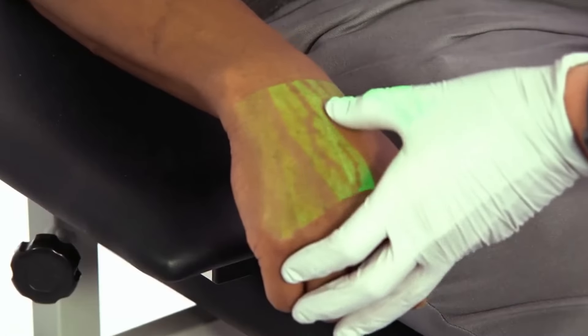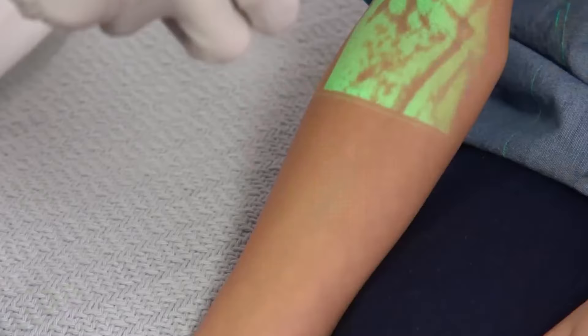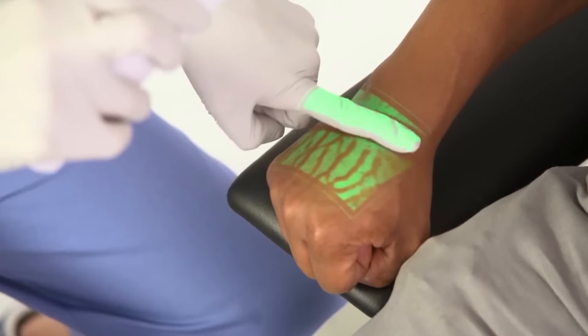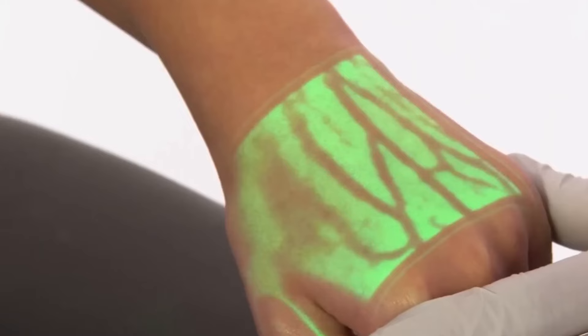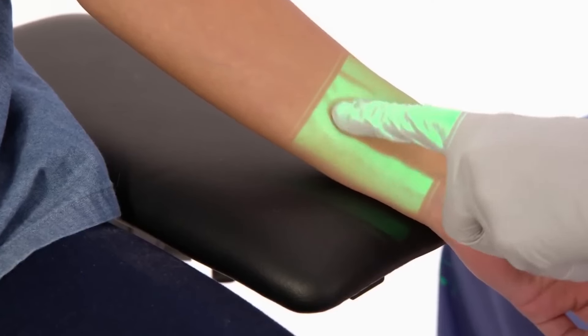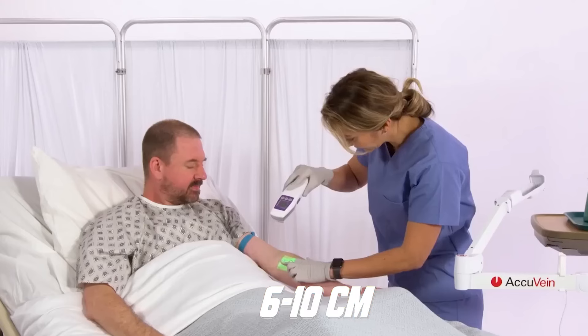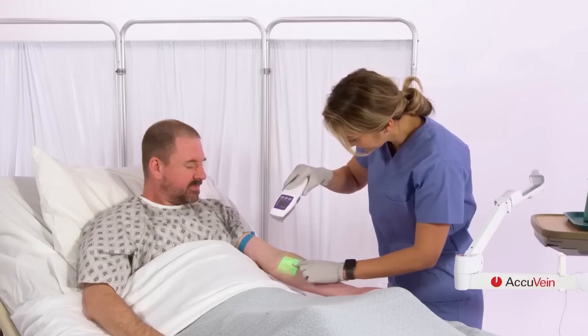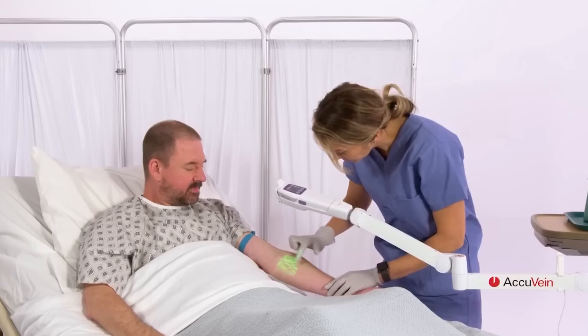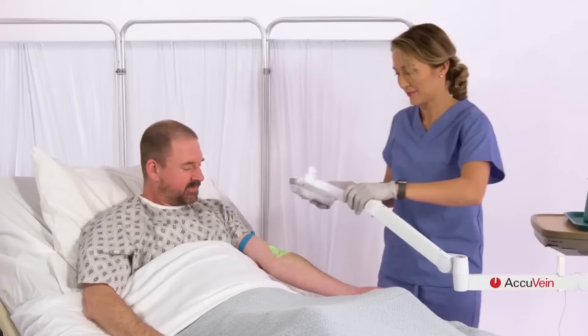Instead of straining your eyes, you can use the AccuVane AV500, which is one of the most accurate vein finders you'd ever use. Before use, ensure it's charged, as that's when you'll be able to get a bright light to spot veins. Hold the AV500 around 6 to 10 centimeters above the area you're working with and it will cast a shadow of the veins. It's similar to how an x-ray works, only targeted towards veins.